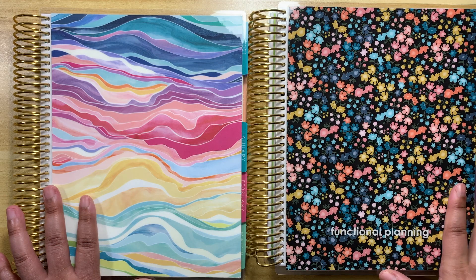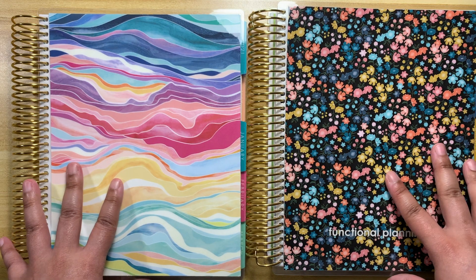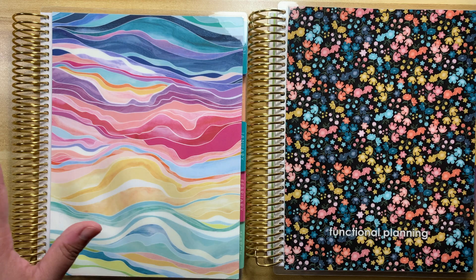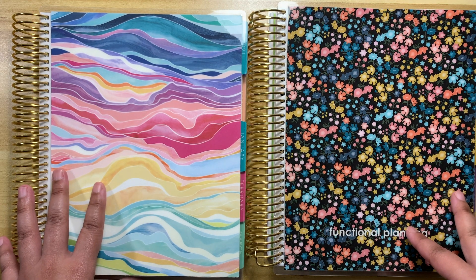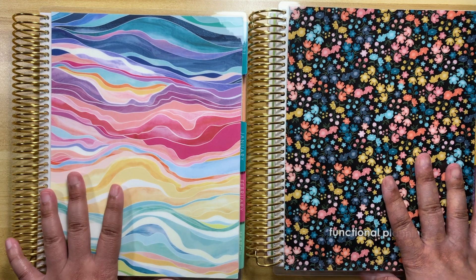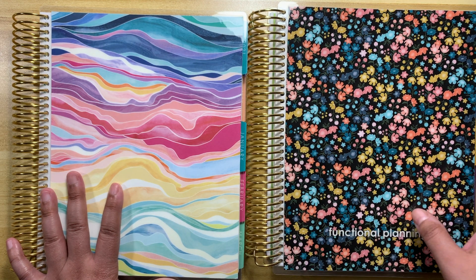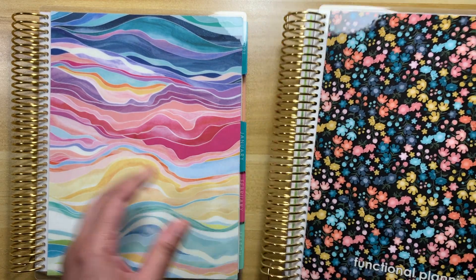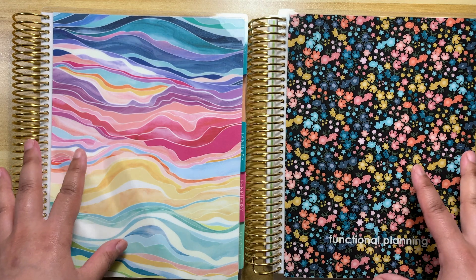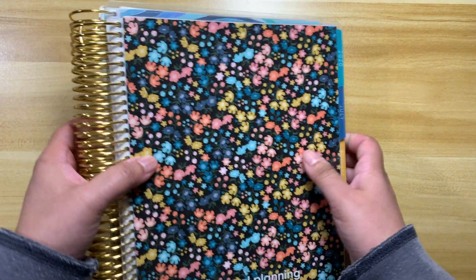Then I had to get past the whole cover situation and decide what to put on the cover — whether I want my name or my functional planning name. The planner only comes in colorful, so that made it easy for me. I was actually excited to see the colorful version. For the hourly I did get the neutral, so I'm fine with that. When ordering, I only saw platinum, gold, and rose gold coils — I wanted to order the black coil for the very first time and it was not available. It was just one thing after another.